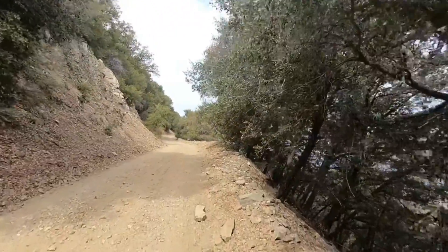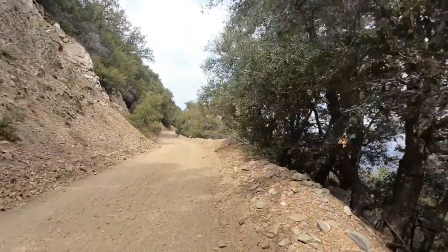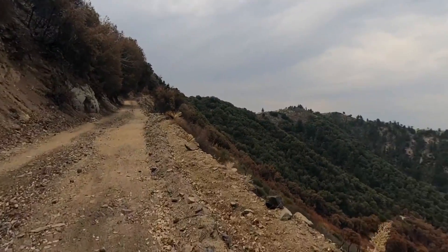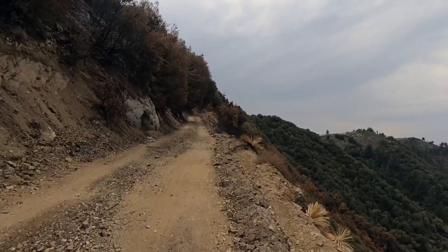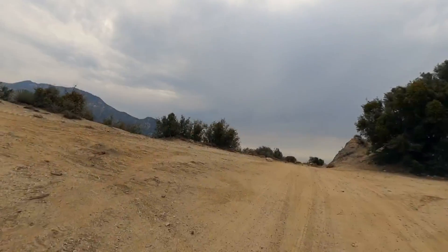It actually levels out for a little section here — it's a nice gradual climb where you can get into a nice cruising rhythm as you come up. You can see some of that red down there; that's the fire retardant that aircraft have dropped, and again hopefully that'll be gone and the area will be starting to recover by the time you come out.